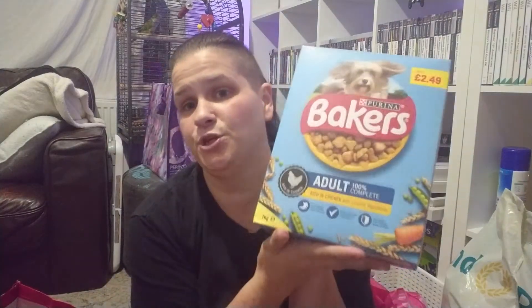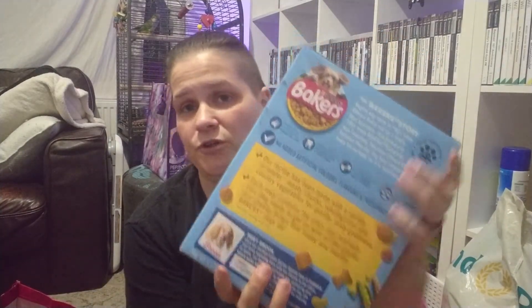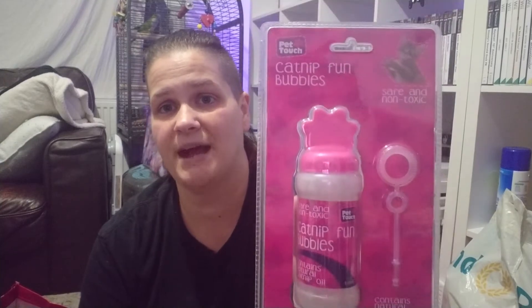Then we picked up some biscuits for Roxy — the Baker's biscuits. These were two pounds for the box, full to the top, so that's really, really good value. We also picked up Zelda a little Christmas present: these are the catnip fun bubbles for cats, a pound. Gotta wrap that up.